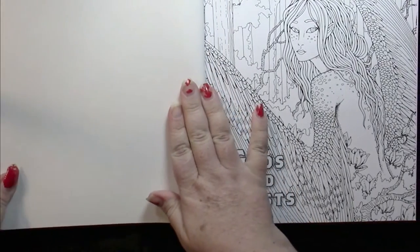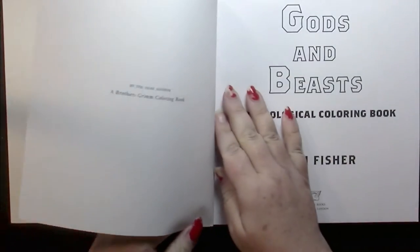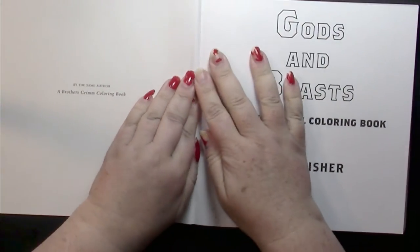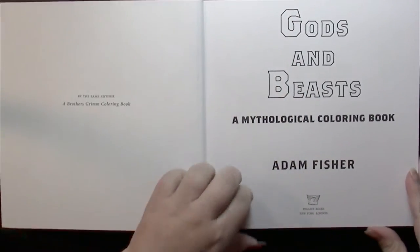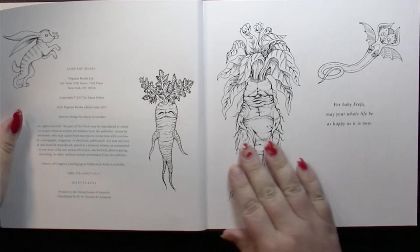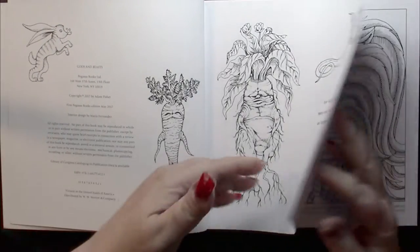We start with a colorable picture of the front cover, then we have the title page. This book was published in 2017, and the copyright page and the dedication page are both colorable.